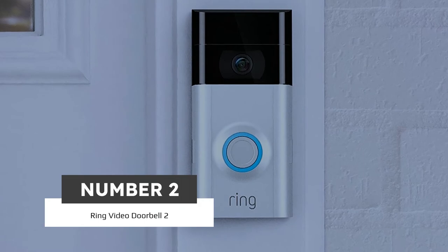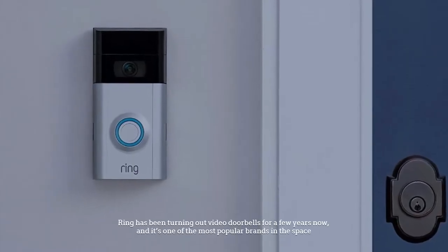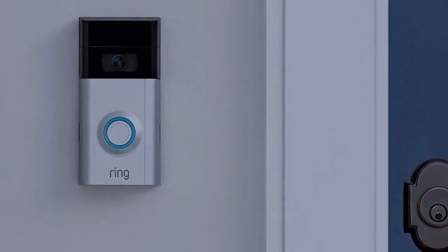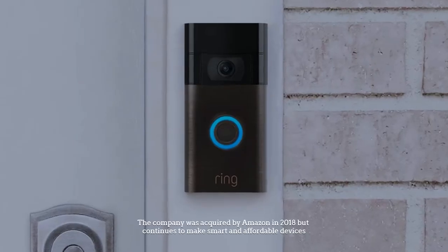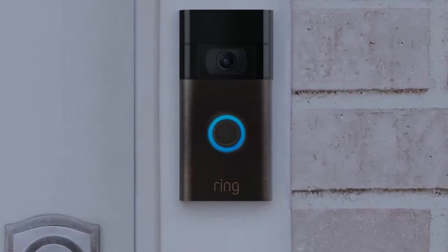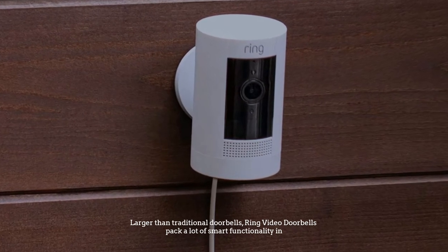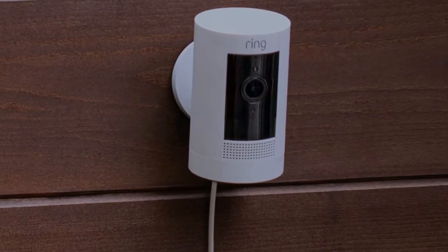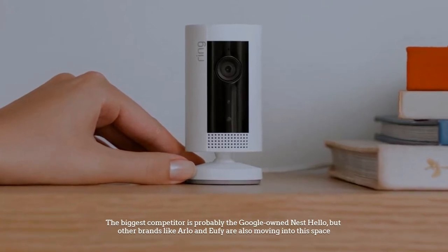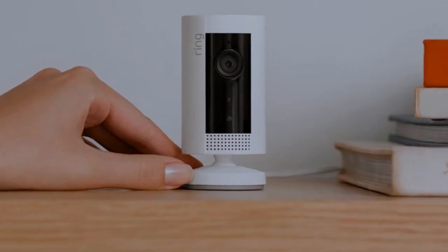Number 2. Ring Video Doorbell 2. Ring has been turning out video doorbells for a few years now and it's one of the most popular brands in the space. The company was acquired by Amazon in 2018 but continues to make smart and affordable devices. Larger than traditional doorbells, Ring Video Doorbells pack a lot of smart functionality in. The biggest competitor is probably the Google-owned Nest Hello, but other brands like Arlo and Eufy are also moving into this space.